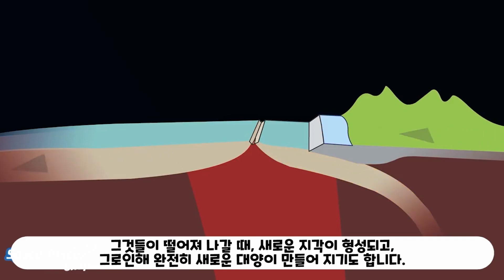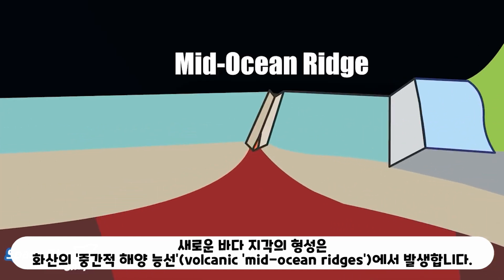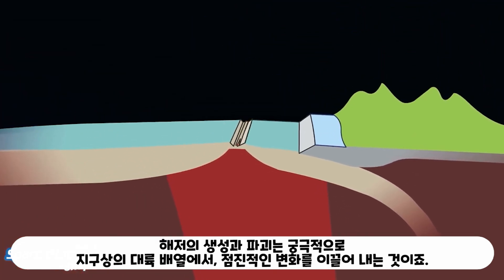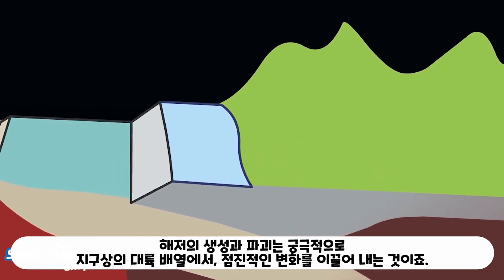When they move apart, new crust is formed and with it, entirely new oceans can be created. The formation of new ocean crust occurs at volcanic mid-ocean ridges. The destruction of old ocean floor happens in subduction zones. The creation and destruction of seafloor ultimately drives the gradual shift in the arrangement of continents on Earth.